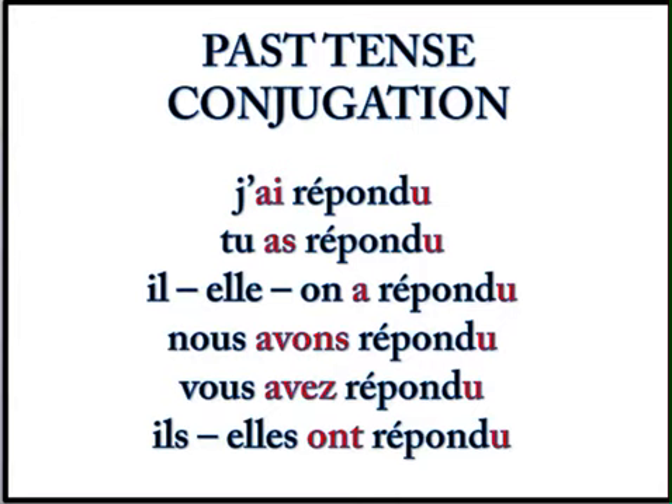Now the next thing you need to know is how to put these things together. So if I want to say I responded, or I replied, or I answered, I say j'ai répondu. J'ai — that's my avoir in the present tense. And répondu is the same for all of them — that's the past participle of répondre. With all regular RE verbs in French, you form the past participle the same way: you take the RE off of the infinitive form of the verb and replace it with U. So that's pronounced répondu.